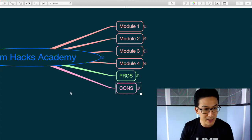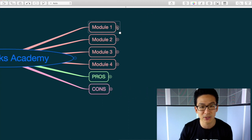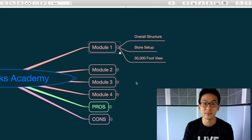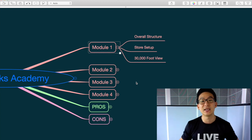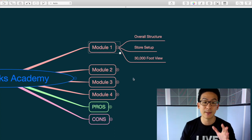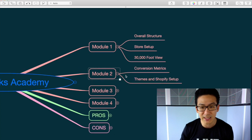Let's break down Ecom Hacks Academy and look at all the modules. Module one is really about the overall structure of Shopify, how it works, how drop surfing works, how you get onto trends. He talks about the 30,000-foot view and then covers setting up your Shopify store — which is great for beginners and really what you need to learn.